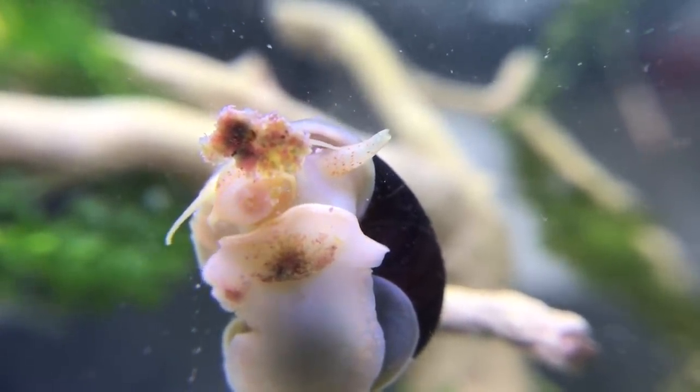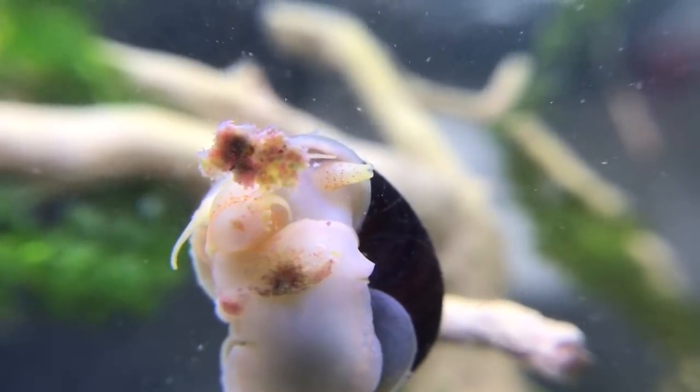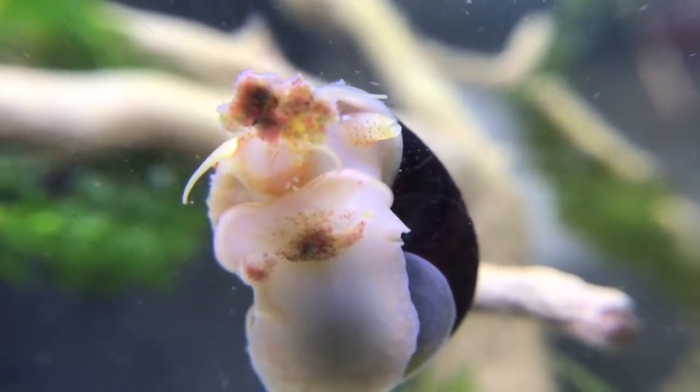Eventually, once all these have been fully quarantined, they'll all be going into the tanks that we actually bought them for.